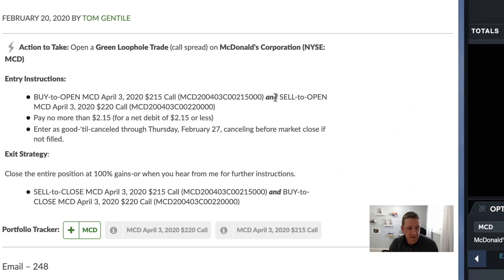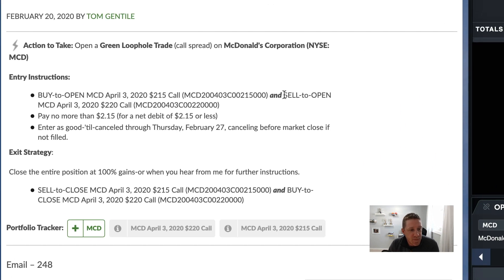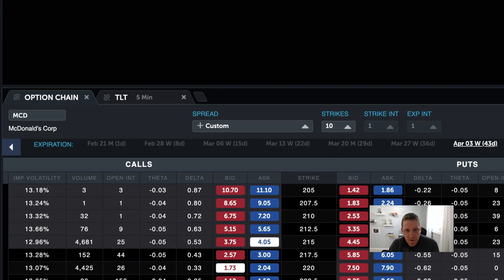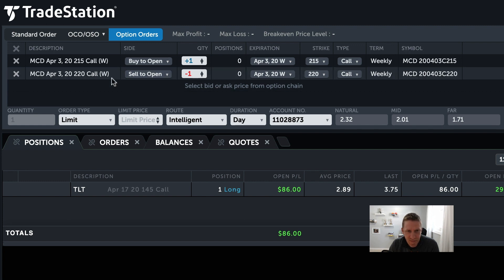We don't want to submit that order yet. Because this is a spread trade, we want to enter both legs at the same time. The second instruction is to sell to open the April 3rd, 2020, 220 call — a different strike price, same date. So we go to April 3rd, scroll down to the 220 strike on the calls side, and click the red box. That pops up to the top showing sell to open, which will always be a negative number when we're selling.